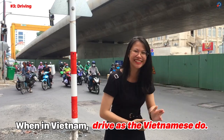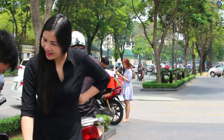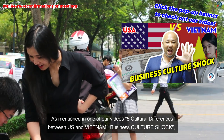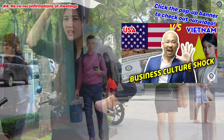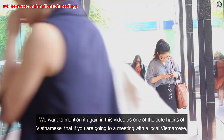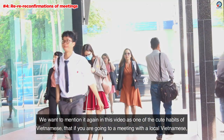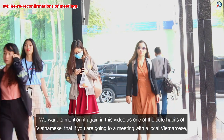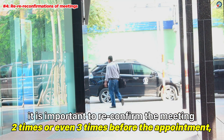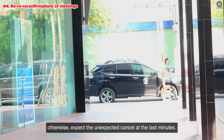Number 4: Re-reconfirmation of meetings. As mentioned in one of our videos — '5 Cultural Differences Between Vietnam and the US: Business Culture Shock' — if you haven't watched it, please check it out via the link at the top right-hand corner. We want to mention it again as one of the cute habits of Vietnamese: if you are going to meet with a local Vietnamese, it is important to reconfirm the meeting 2 or even 3 times before the appointment. Otherwise, expect an unexpected cancellation at the last minute.